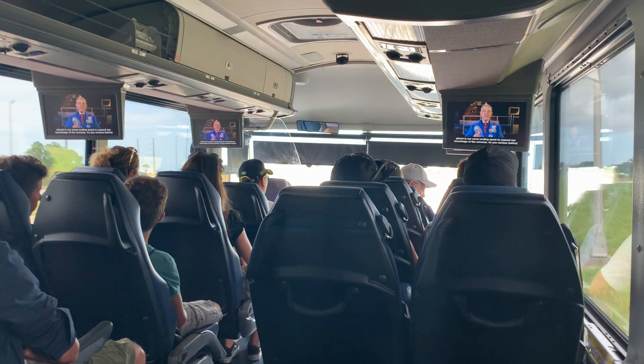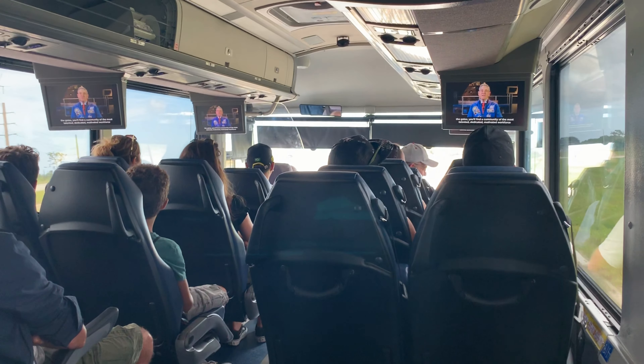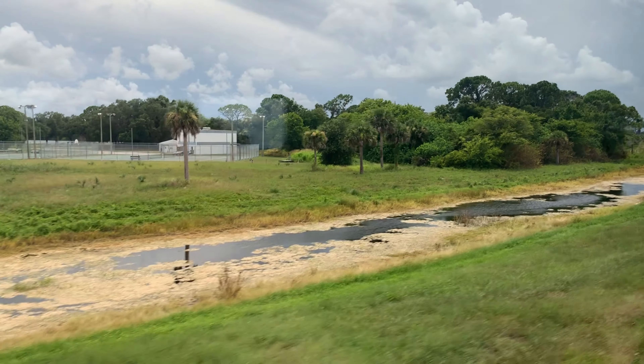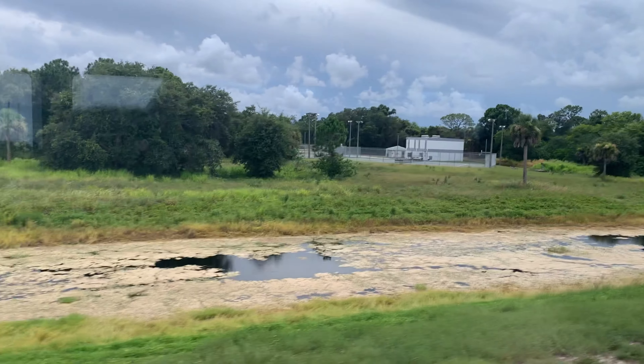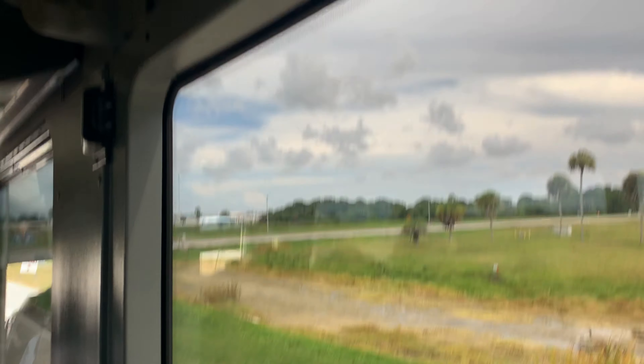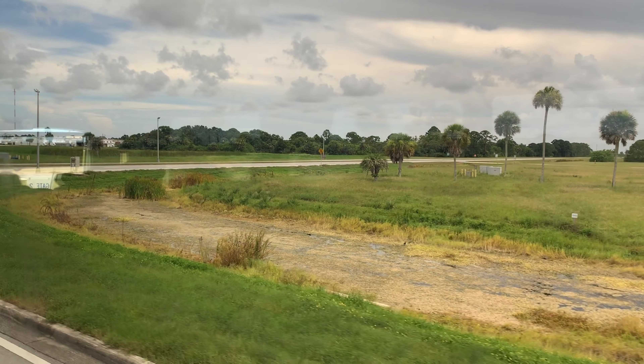Our knowledge of the universe — as you venture behind the gates, you'll find a community of the most talented, dedicated, motivated workforce anywhere in the world, who believe in the unlimited potential of space exploration. This is a place where new things are happening every day. You never know what you might see, so enjoy your tour.